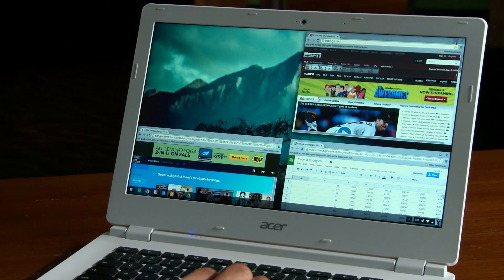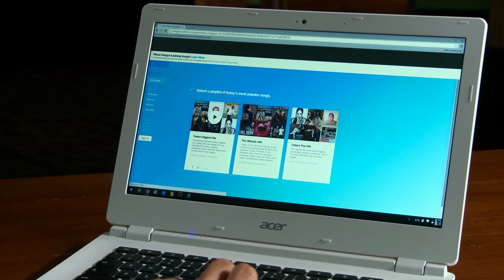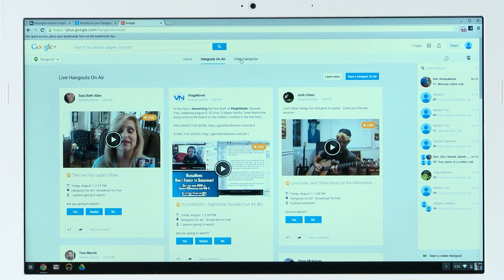The quad-core architecture also makes multitasking a breeze. You can check out all your favorite websites, run productivity apps, and listen to streaming music all at the same time without missing a beat. And this is one of the only Chromebooks that's Google Hangouts optimized, so you can enjoy fluid video chats in HD with up to 10 people.